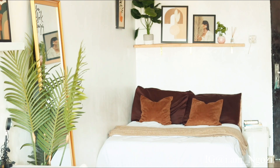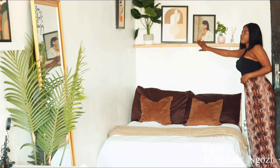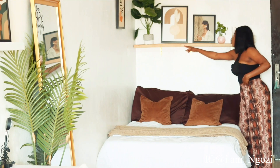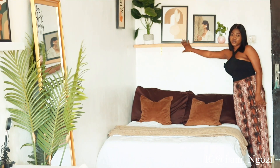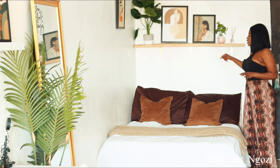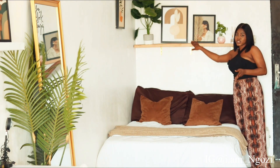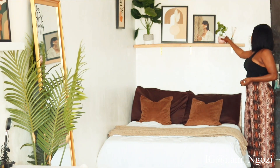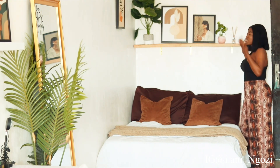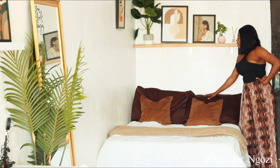One thing I changed is this wood here above the bed. It used to be here but it wasn't this particular wood — I wanted something as long as the length of the bed, so I changed the wood entirely. I put in this long wood and made sure it matches the wood used for my bed. I added this frame, this artificial plant, and a hair freshener — that's all I did here.